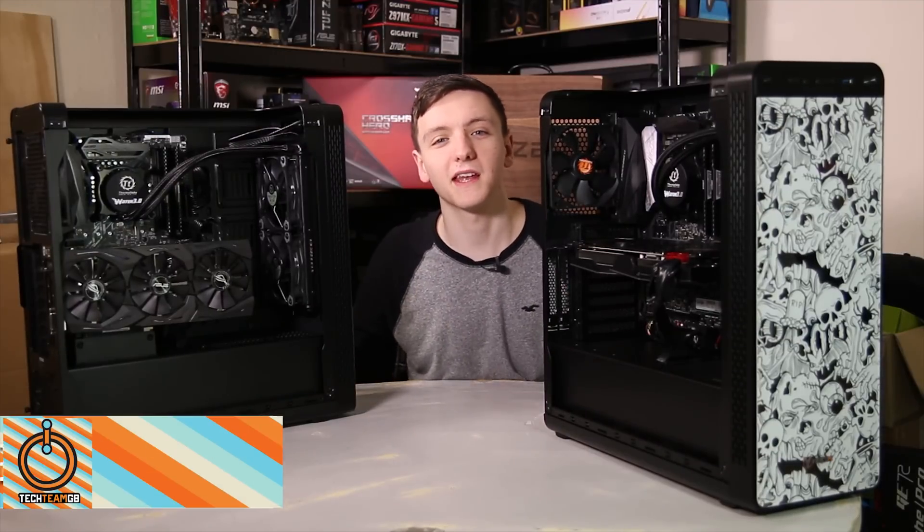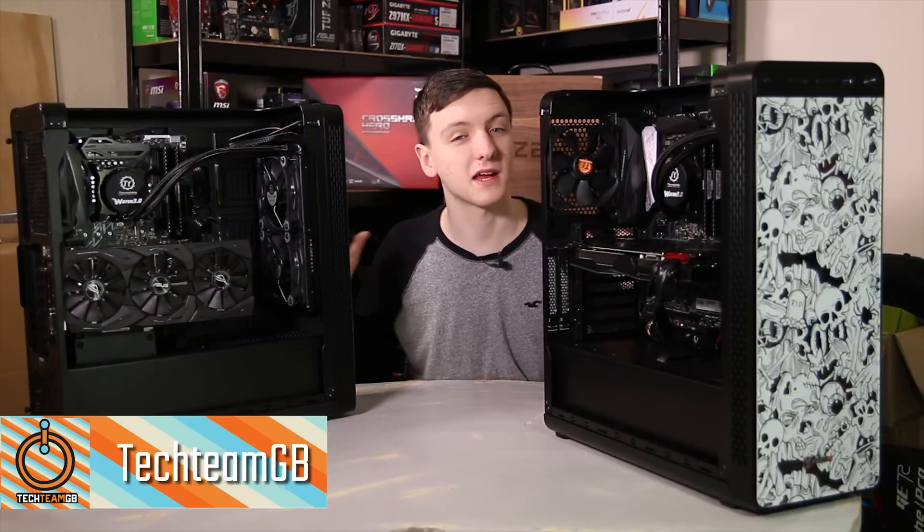This video is going to be pretty special and I think you're going to like it. I want to thank Fierce PC for sending over these two systems as well as sponsoring the video.